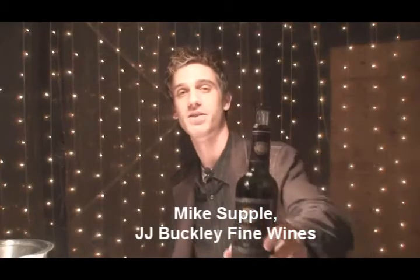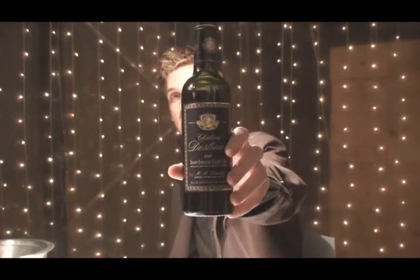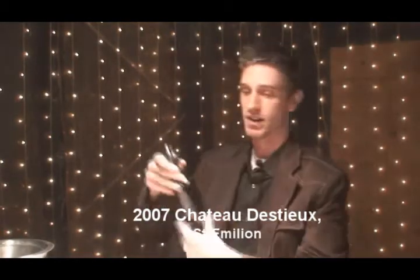I'm Mike, substituting for J.J. Buckley. Right here we're tasting the 2007 barrel sample of Chateau Destieux from Saint-Emilion.